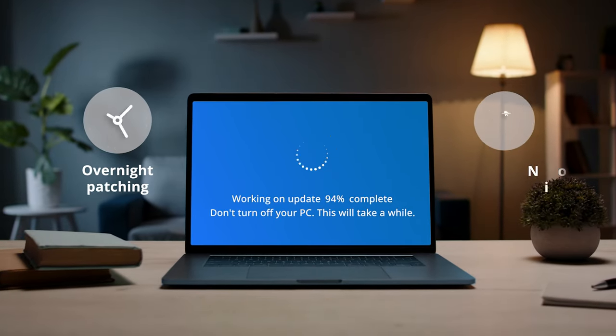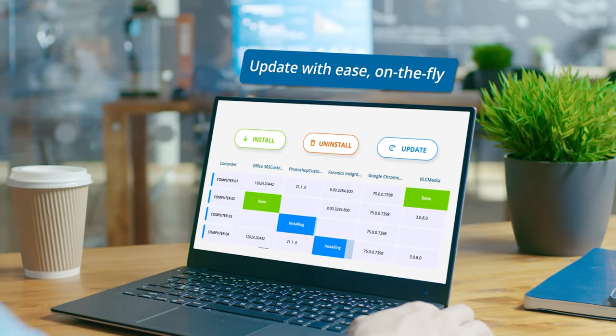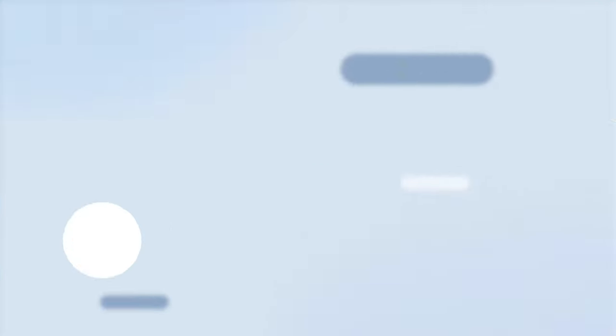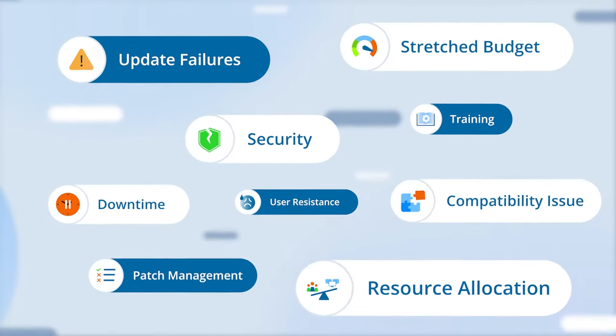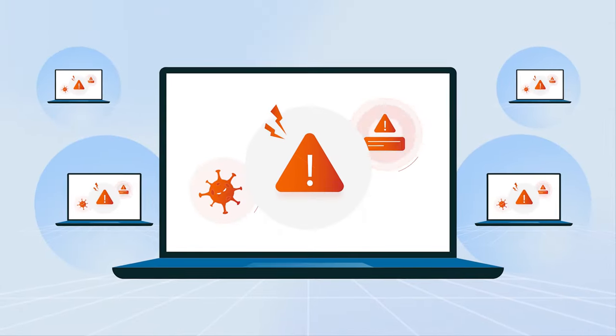Patch management just happens overnight with no downtime, or push updates on the fly with a couple of clicks. All of the headache of software updates and Windows updates is completely eliminated, and your ransomware risk is slashed.